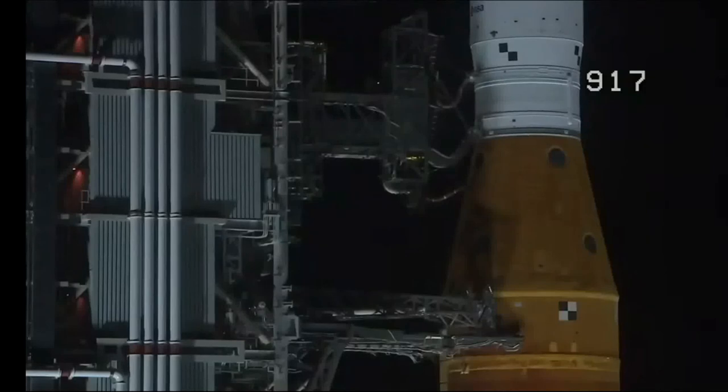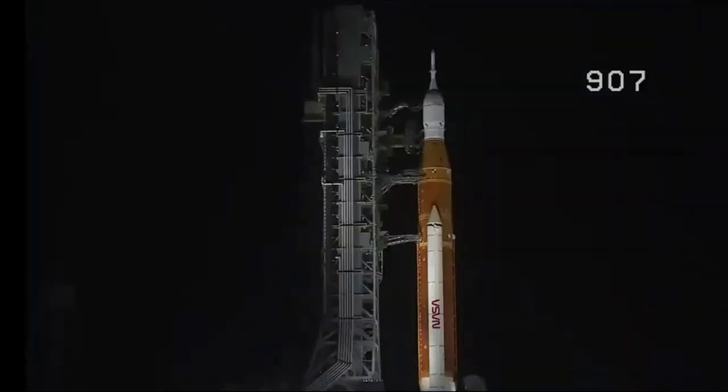T-50 seconds and counting. Coming up at T-minus 33 seconds, the GLS will hand off control to the ALS — the autonomous launch sequencer on board the rocket. It will take over command and control, but will check for holds from the ground up until T-minus 2 seconds. GLS is go for ALS, and we are go for ALS. The Space Launch System is now counting down to liftoff of Orion on its maiden voyage to the moon.